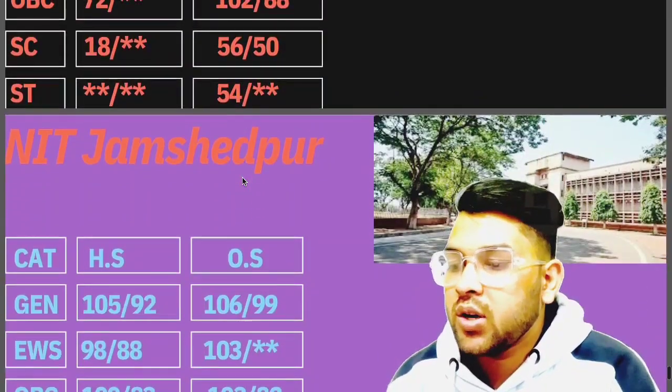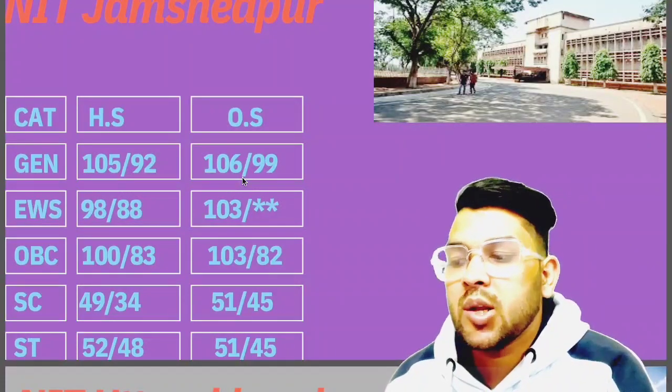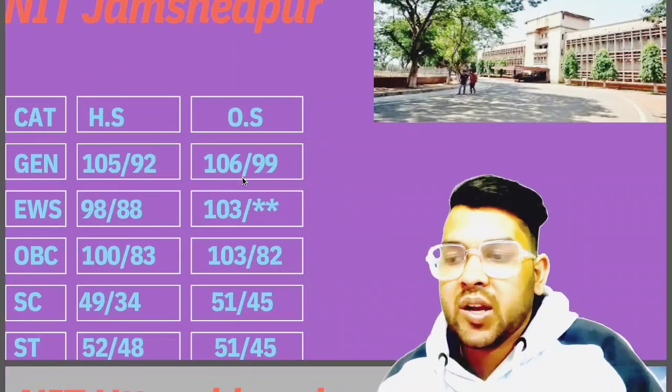For Jamshedpur: 106, 103, 103, 51, 51 — that is for General, EWS, OBC, SC, ST respectively.